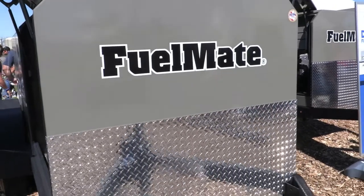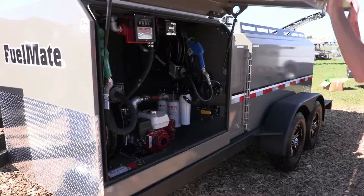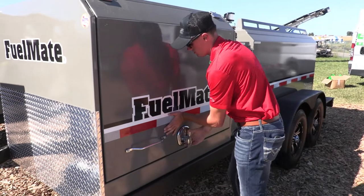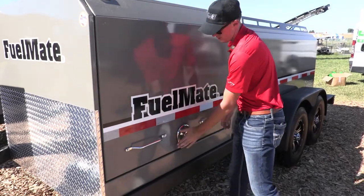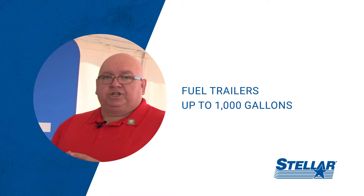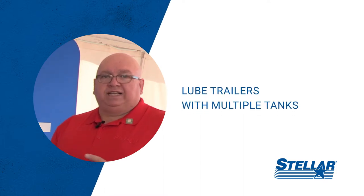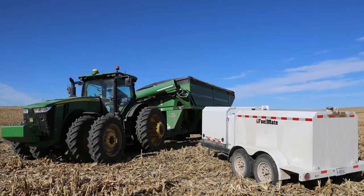They can pull fuel, they can pull lube right to a job site, so you don't have to wait for a third-party source to come in and fuel your equipment. We offer fuel trailers in capacities up to a thousand gallons. We also offer lube trailers that have multiple tanks on them for fuel products and lube products as well.